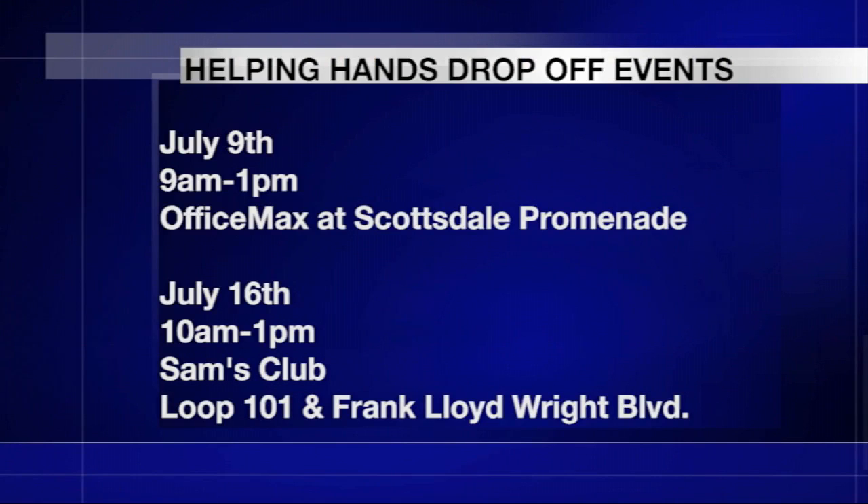You can also make donations at two drop-off events. The first is July 9th from 9 to 1 at the Office Max at the Scottsdale Promenade. The second will be on July 16th from 10 to 1 at the Sam's Club at Loop 101 in Frank Lloyd Wright.